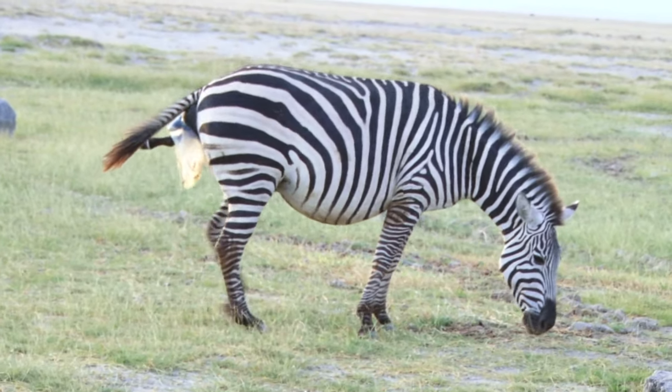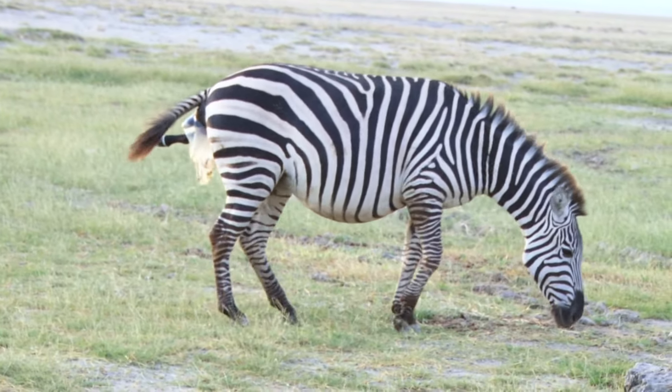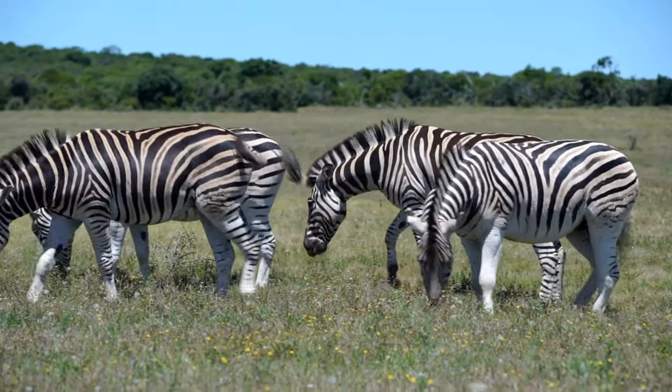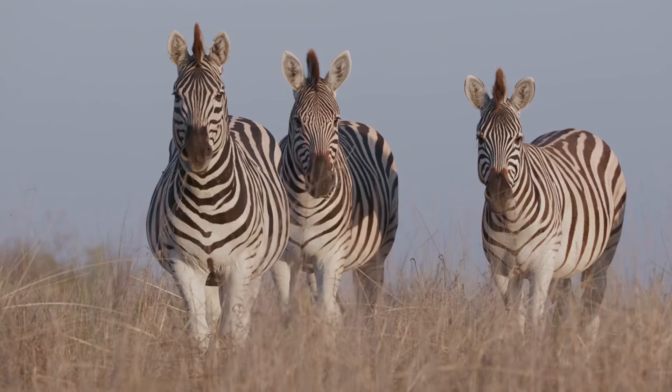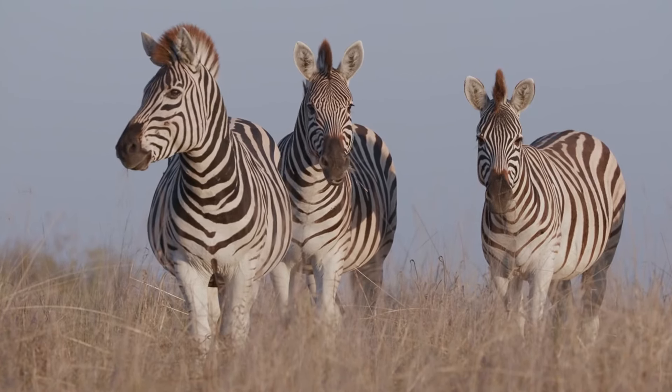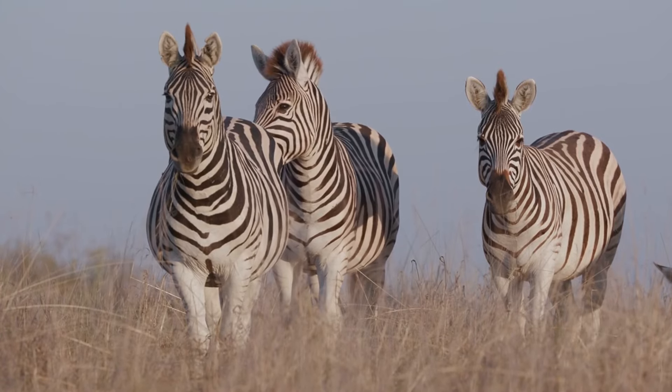Our first fascinating fact delves into the stripes as a unique identification system. Much like human fingerprints, no two zebras have the same stripe pattern. This uniqueness is not just a fascinating aspect of their appearance — it serves a practical purpose in identification among zebras.